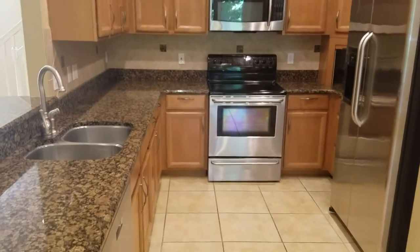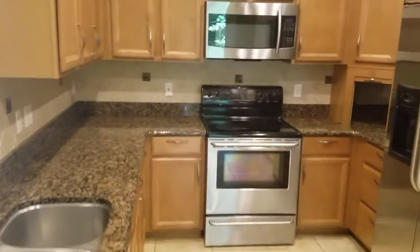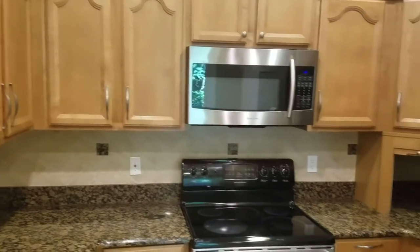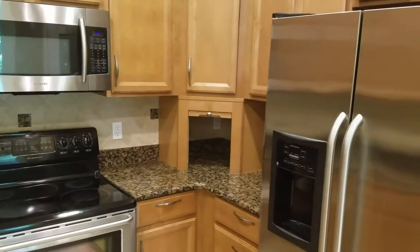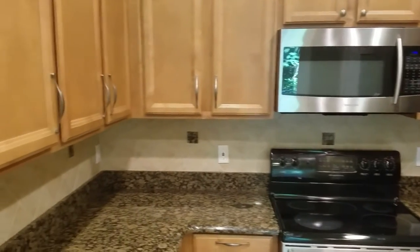Brand new granite countertops. This is a mint kitchen with stainless steel appliances, beautiful granite countertops, new cabinets. This was built in 2007, so it's fairly new construction.